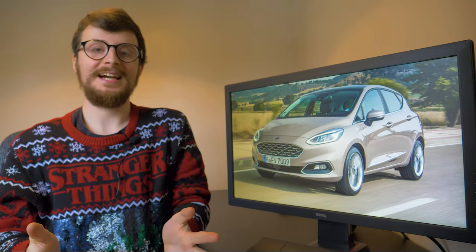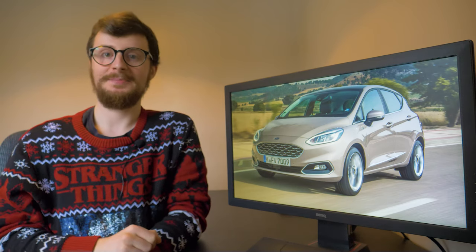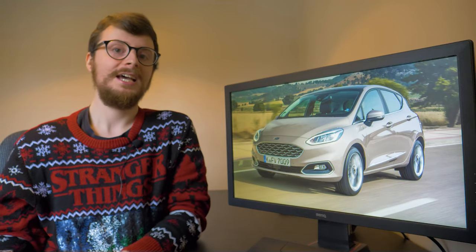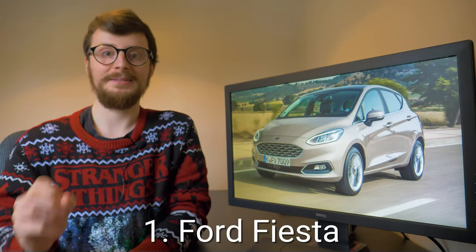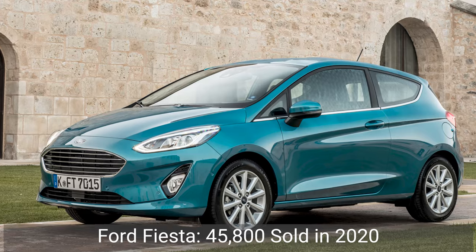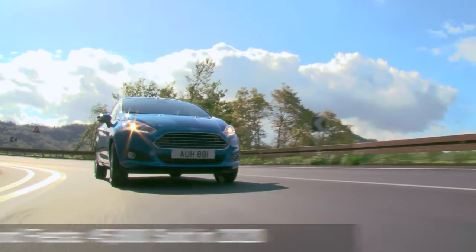If you watched last year's countdown, the car in the number one spot won't come as much of a surprise, especially as it's been there for the last five years. It's a car that's popular with new drivers, people who are looking to downsize, and those who are looking for a practical second car — the Ford Fiesta is the best-selling car of 2020. Over 45,800 new Fiestas were registered to drive on UK roads this year, and this car just seems to go from strength to strength.